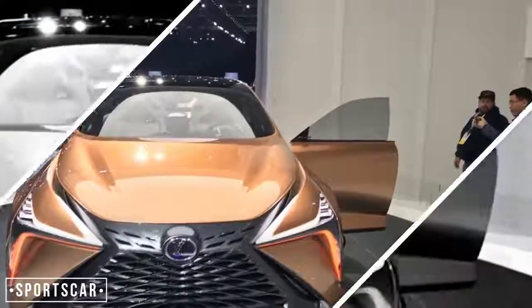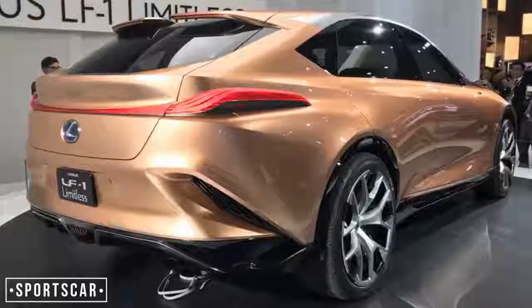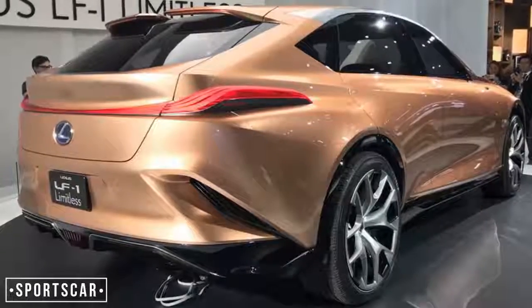It's possible that a new LX will join the range alongside the car you see here, in a similar sense to Audi planning to offer both Q7 and Q8 models.